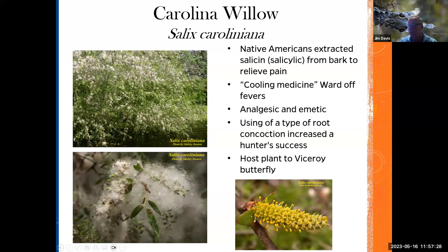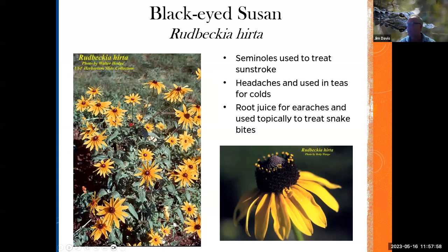Three more. Black-eyed Susan — who would have thought? The Seminoles used this to treat people with sunstroke. They used it for headaches and in teas for colds. They used the root juice for earaches and topically to treat snake bite wounds. Rudbeckia is blooming in my neck of the woods right now in natural areas. Wonderful landscape plant — if you haven't got one, get the native.